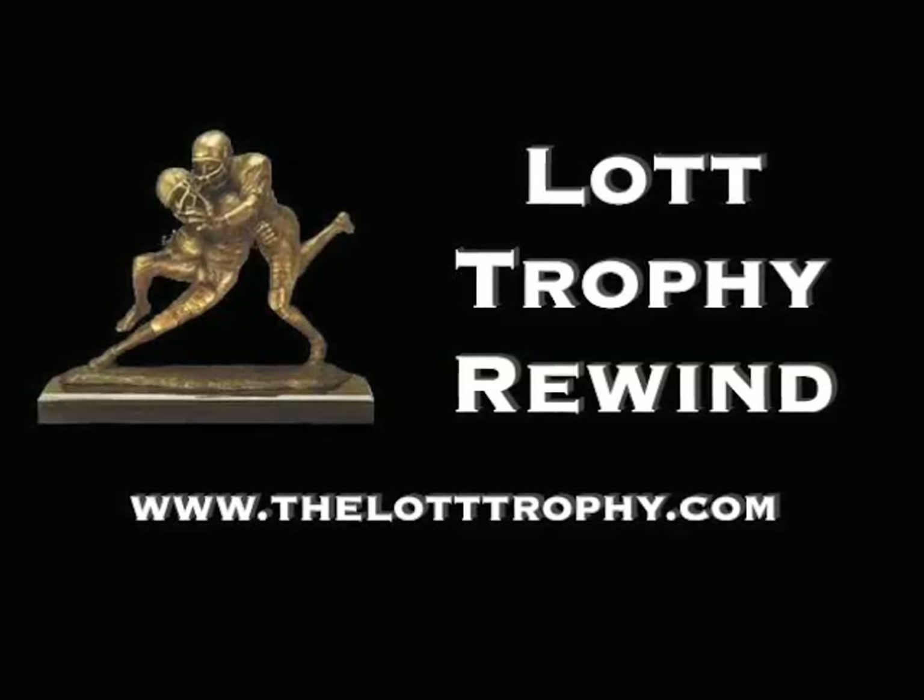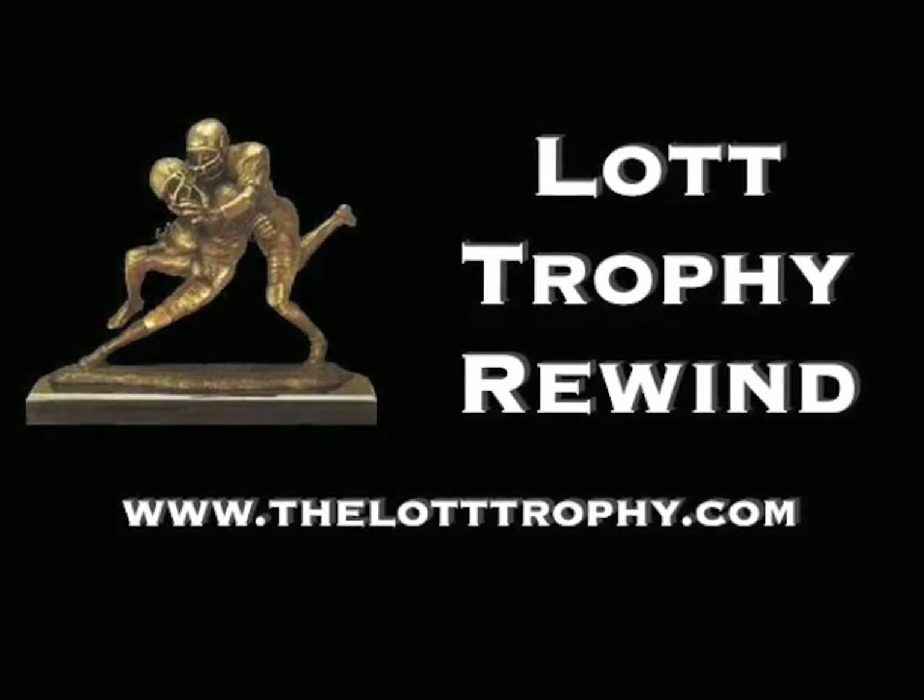Visit LottTrophy.com for more information about the award and this year's watch list.